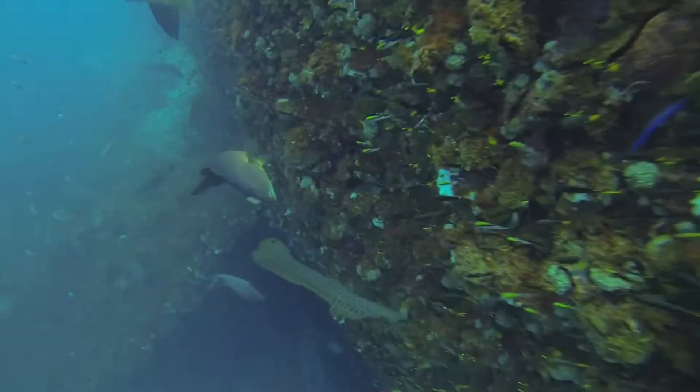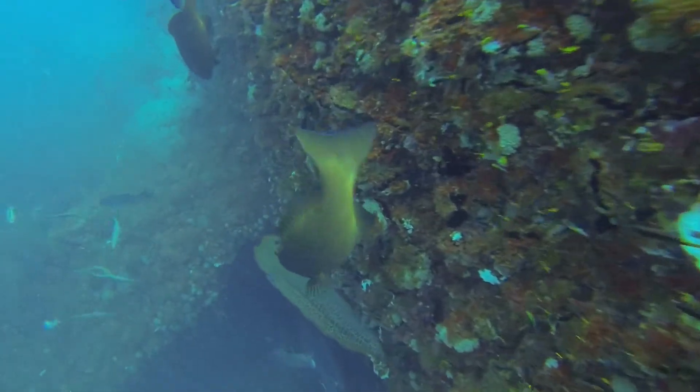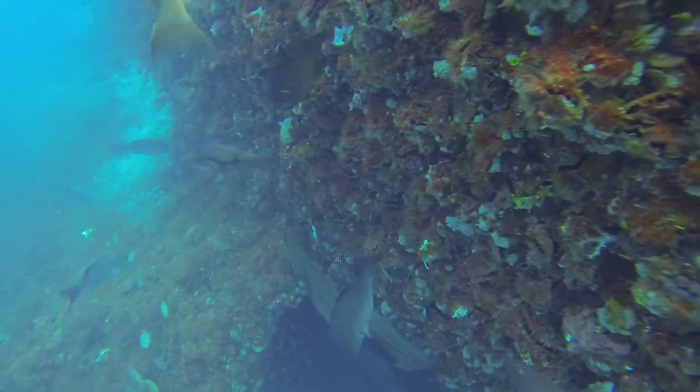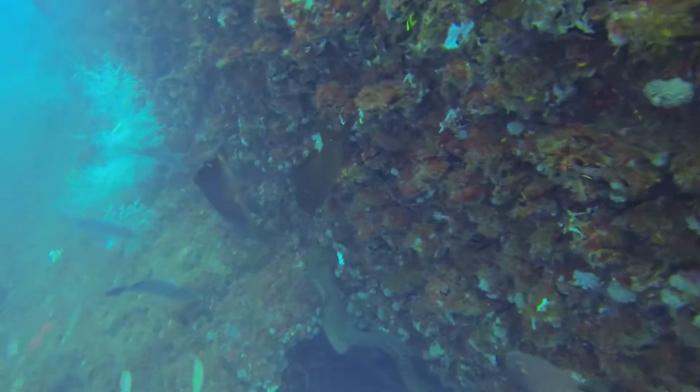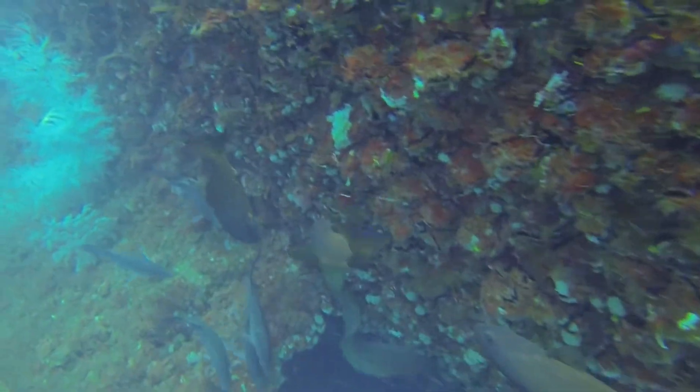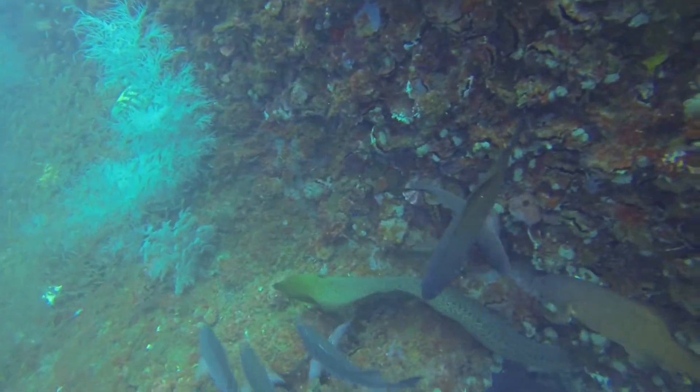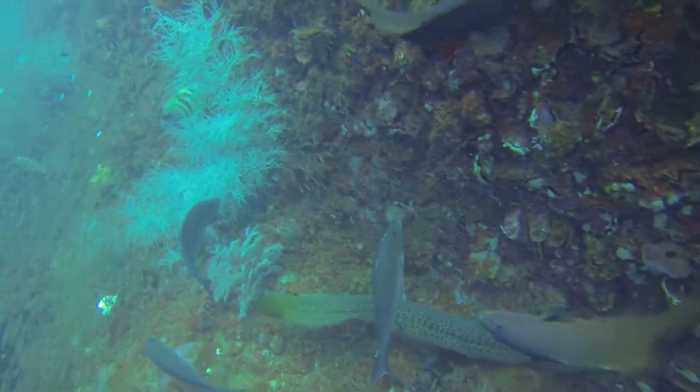Here is a moray eel hunting. It's pretty rare to see them out and about in the daytime like this. Any time you get predator activity like this, you tend to see lots of other fish following around him, hoping for some scraps or that he might scare out some prey.